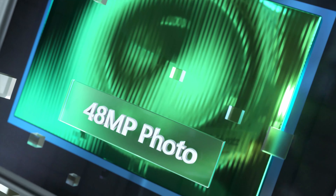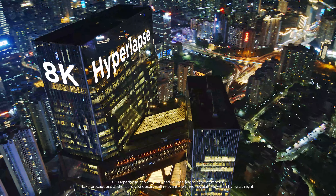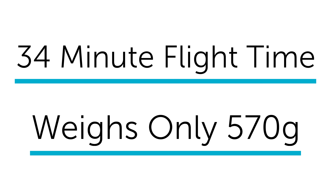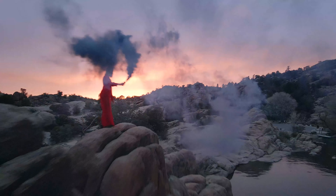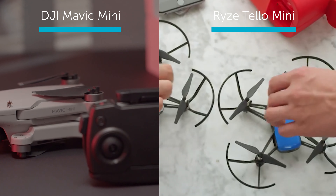Its standout photography includes a 48 megapixel image capture and an 8K hyperlapse feature. Along with that, it can shoot at 4K at 60fps. The DJI Mavic Air 2 has a 34-minute flight time and only weighs 570 grams. This is an awesome drone from DJI and truly deserves its spot in the best DJI 2020 drones.